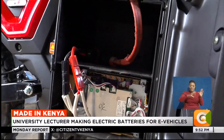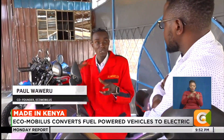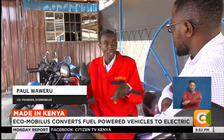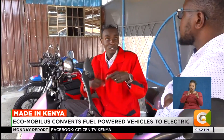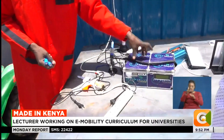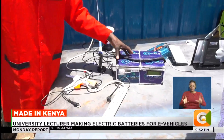Electric mobility works by three things: the battery, which stores energy like a petrol tank; the motor, which turns the wheel like an engine; and the controller, which acts like the accelerator. The cells are arranged and spot-welded, then connected to form a stack. For vehicles, they are laid on the floor so that the center of gravity is as low as possible.